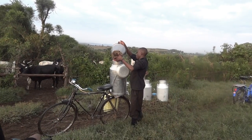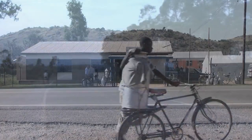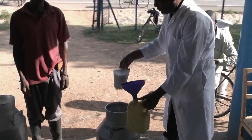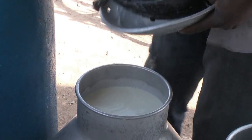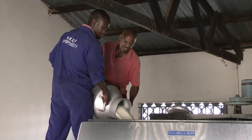The milk is then transferred into another container and taken to one of UCCCU's 102 collection centers, where it's filtered and tested. Most deliveries are made by bicycle, and the heat and the time spent taking the milk to the collection centers is not exactly doing the fresh milk any good.